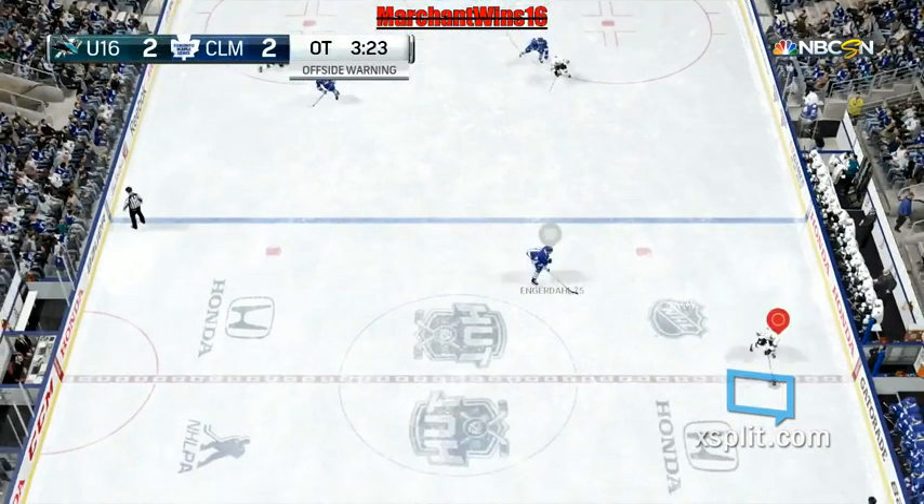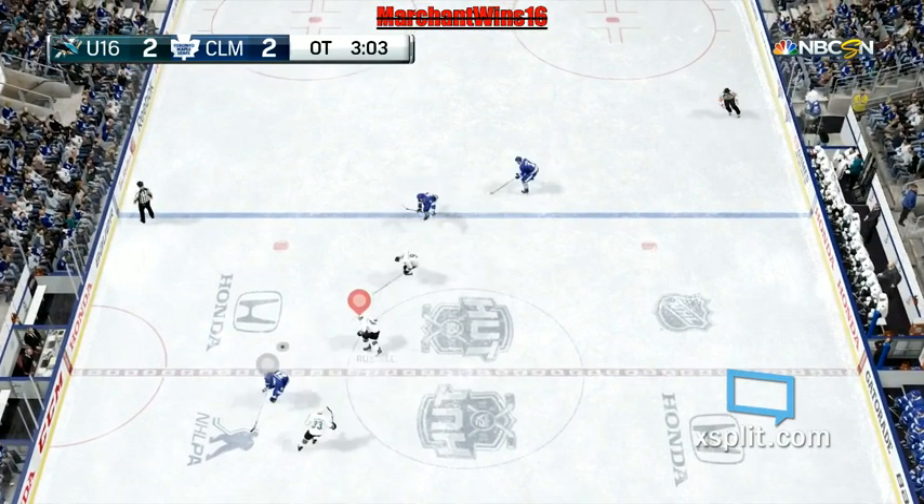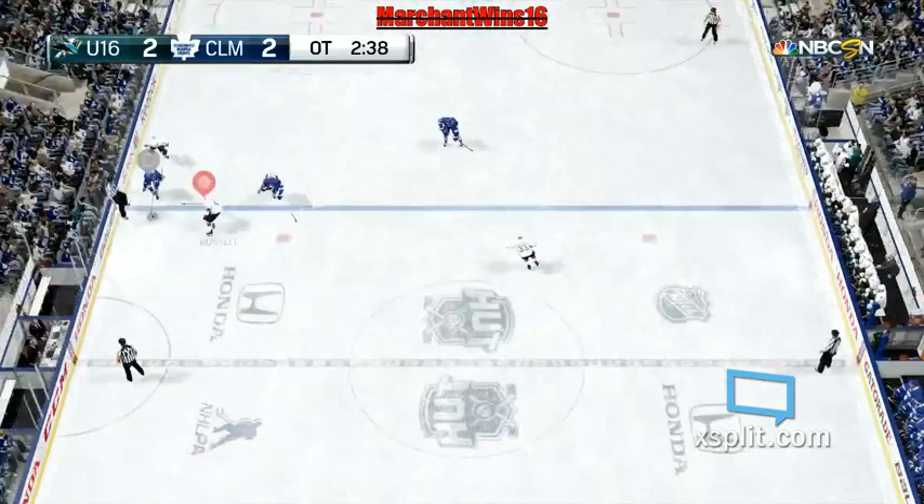Good solid hit — he'll feel that one. Could go left, could go right. He picked the wrong way. That's a big hit, boys. Slid to Russell. San Jose's carrying on at center ice — jabbed away by Widener.